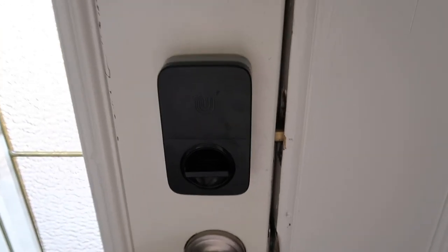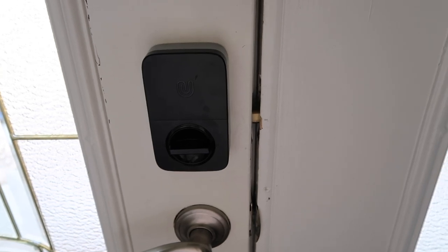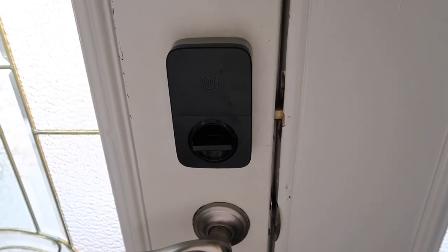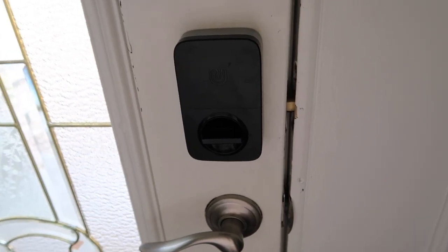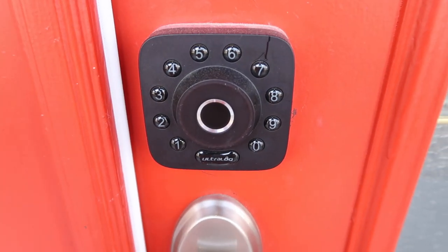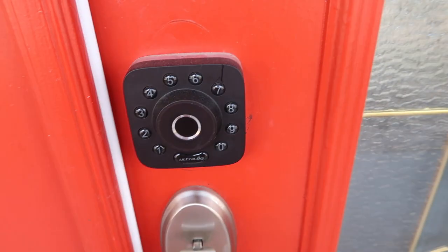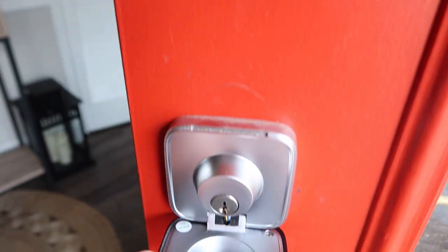We also have a smart lock on our door — I'll go outside and show you. You can use it with your fingerprint or a code, and you can lock and unlock it from your phone via an app. It also locks automatically if you leave it unlocked, which is really convenient. And we have a Ring doorbell — I think it's from last year's model.